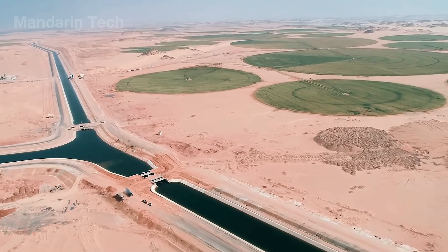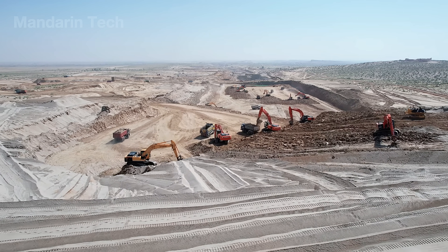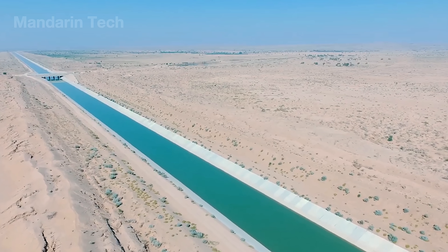So you've explored two massive water diversion projects in Asian countries. Would you like to learn more about projects in other countries? Let me know in the comments. Goodbye and see you in the next video.